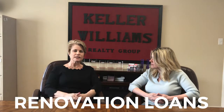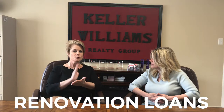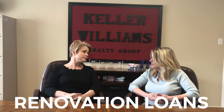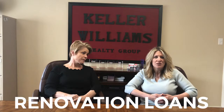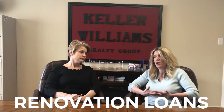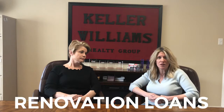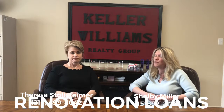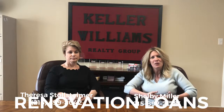Once the house is completed, you now have your forever home with a fixed-rate conventional 30-year mortgage and you have the home of your dreams. If you're looking at houses that you don't think are the right one for you but could be, this product is probably a great place to start. If you have questions or would like to learn more, I highly recommend that you contact Teresa. Her phone number is at the bottom of the page and we look forward to helping you. Thanks for watching!